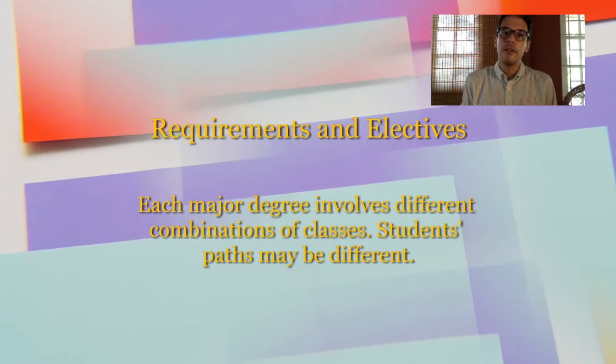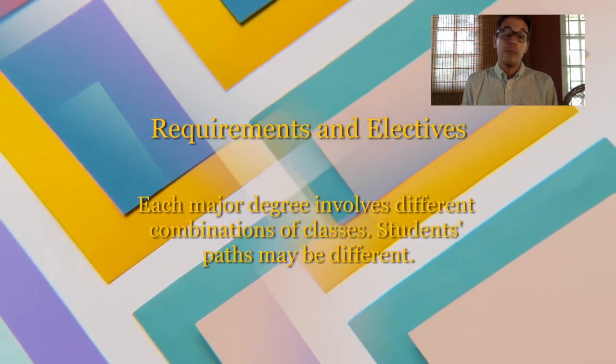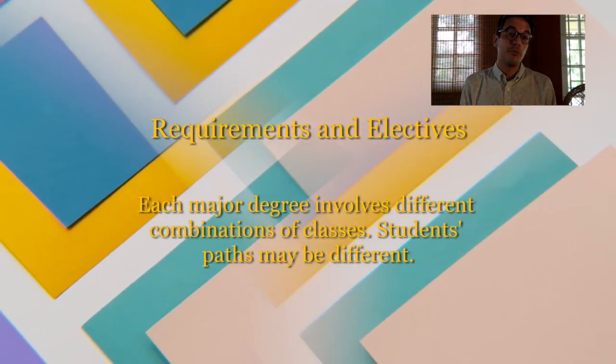It's kind of free. It's a slot where you can elect or choose another class based on your interest, or maybe if you want to minor. It doesn't have to be in the department, but it's probably best to check with your advisor to make sure that you're selecting the right electives to complete your degree.